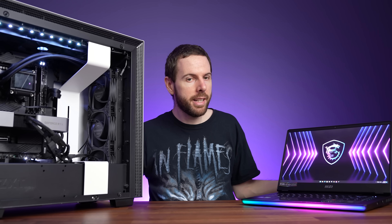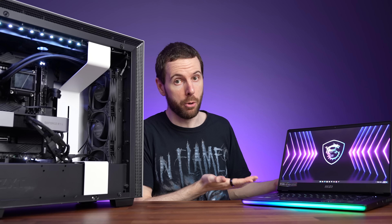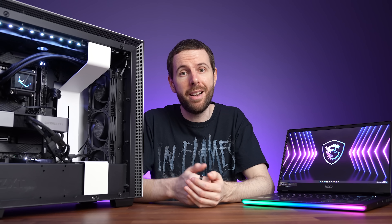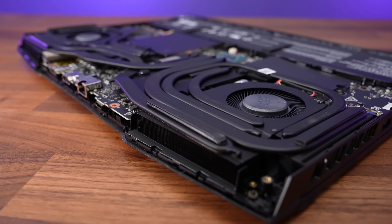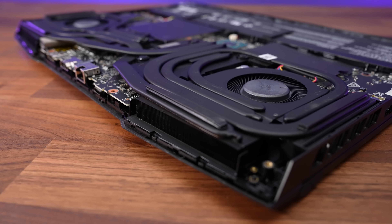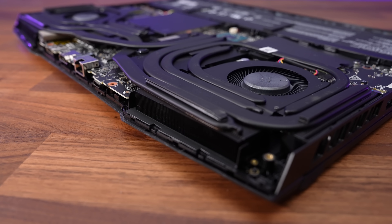There's a pretty big size difference between these two. Laptops just have less space for cooling because they need to remain portable, and the laptop would still be smaller and more portable even compared to a mini ITX build. This means the laptop fans need to spin faster and louder to keep things cool compared to the desktop. Let's have a listen.